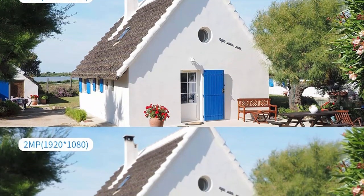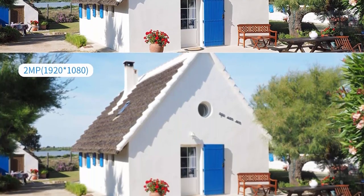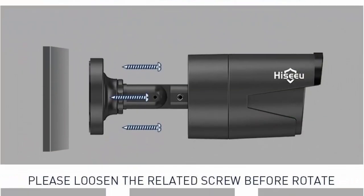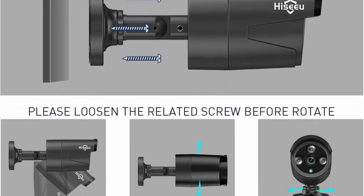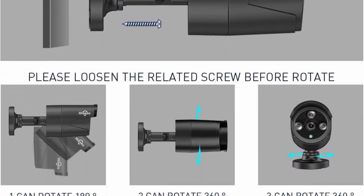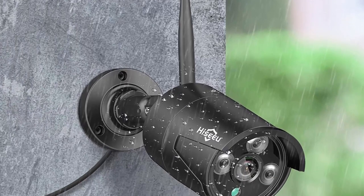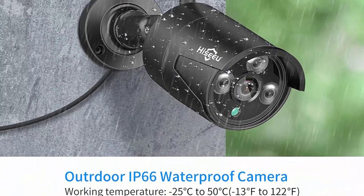Waterproof and HD video: records in 1296p Full HD to capture sharp and crisp images, providing crystal-clear HD live video. For crisp, smooth footage day and night, the bullet cameras have a built-in 3-array IR cut filter with auto switch. Up to 65 feet night vision, with IP66 weatherproof aluminum housing to support both indoor and outdoor recording.